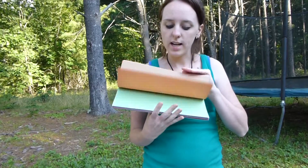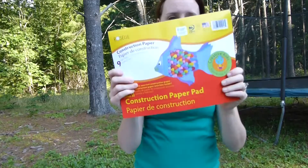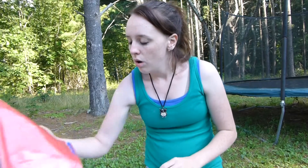Then I got construction paper. We go through construction paper like crazy — all three of the kids like to color and draw and make projects, so we run out. I'm outside, you can probably hear the dog.